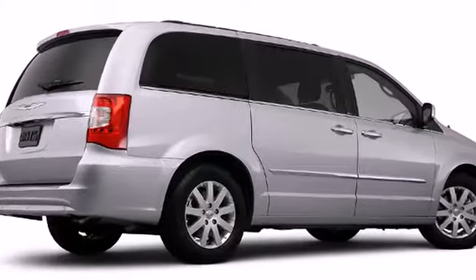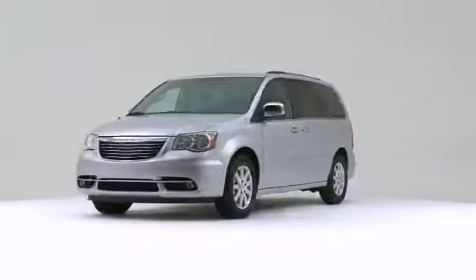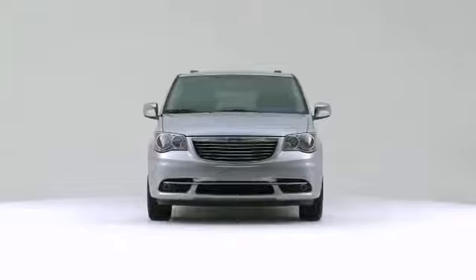The 2012 Chrysler Town and Country rocks its class with six-cylinder efficiency and distinctive styling.